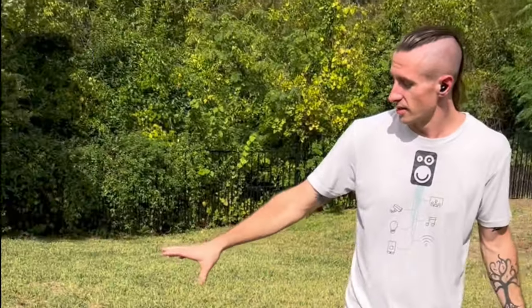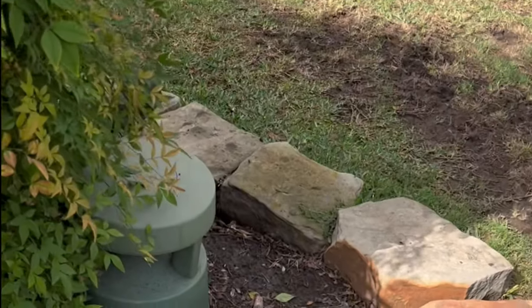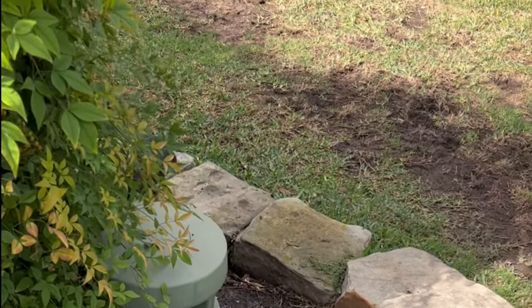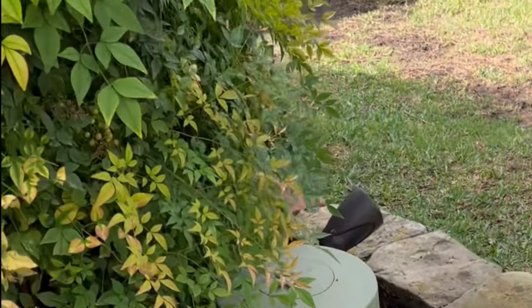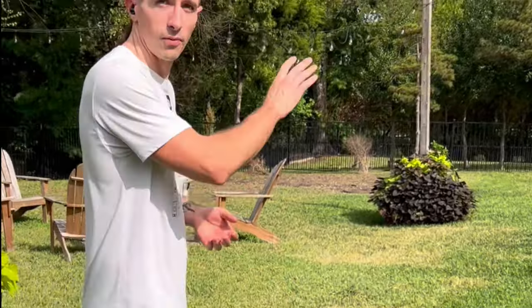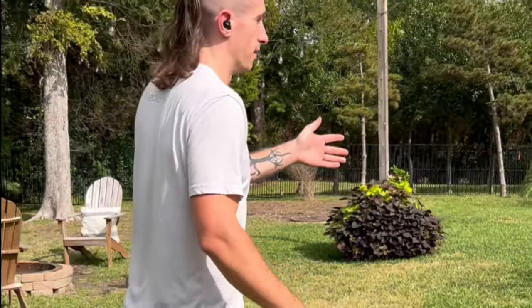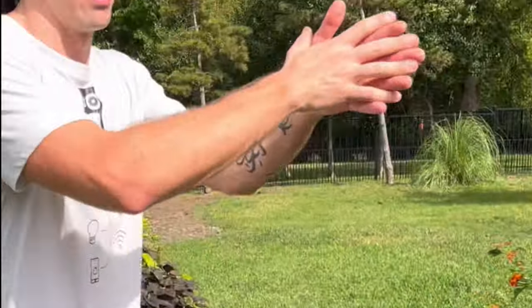First and foremost, in this corner we have a 360-degree Bose landscape speaker. It is waterproof, rainproof, heatproof, and cold-proof, and provides pretty dang good bass because it has an 8-inch driver in there. We have these discreetly placed throughout the yard, including right over here by the garden. Being 360-degree speakers, they disperse audio everywhere.